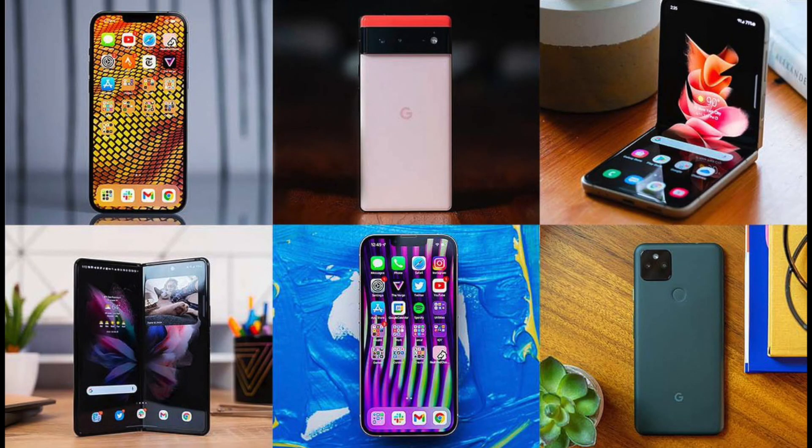The iPod had a huge impact on the iPhone and most smartphones we use today. If it weren't for the iPod, most phones like the iPhone probably would have not existed.